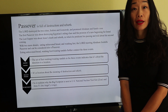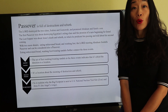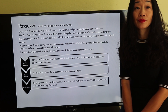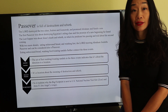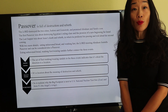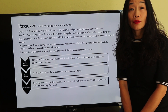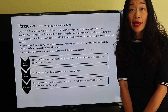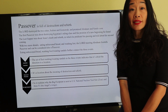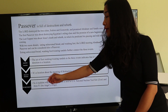The Lord destroyed the two cities, Sodom and Gomorrah, and promised Abraham and Sarah a son. The first Passover was about destroying the Egyptians' ruling class and the promise of a new beginning for Israel. The Last Supper was about Jesus' death and rebirth, in which he predicted his passing and told about his second coming, with two more details: eating unleavened bread and washing feet. The Lord meeting Abraham foretells Passover and can be considered also a Passover. Eating unleavened bread, washing feet, and wearing sandals further connect the three events. We go from location to the theme of Passover and to the big footprint.